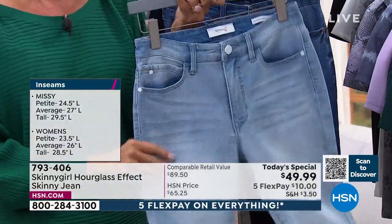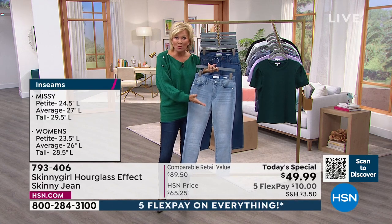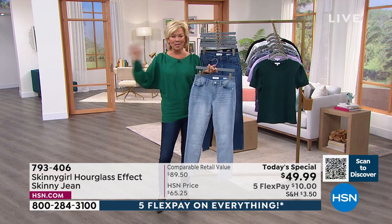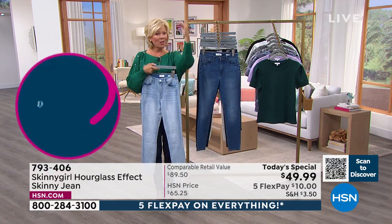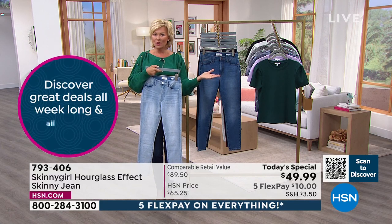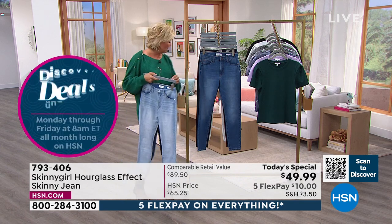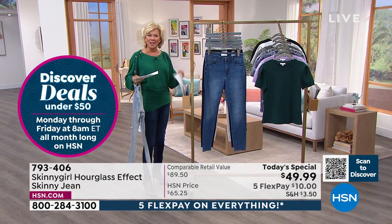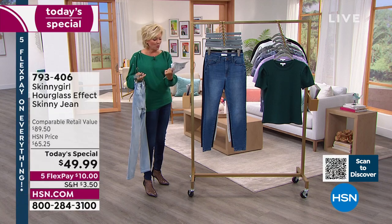We start at double zero and go up to 28 women's — the full range of sizes. And three lengths — I don't recall us always offering the full three lengths with your line, Bethany, so it's grown quickly. I'm 5'9" and always feel like I'm walking around in floodwater because most jeans aren't long enough for me.